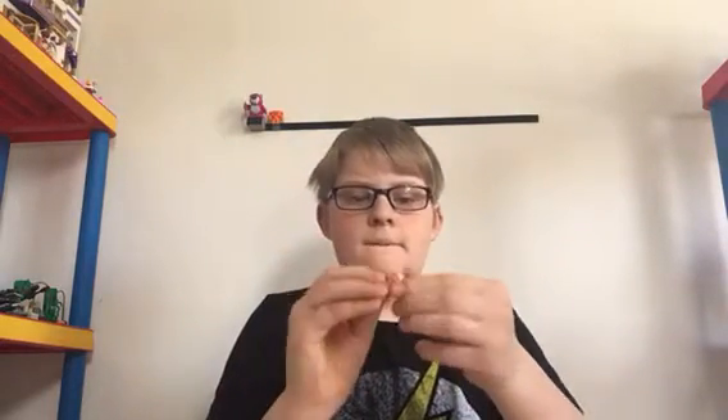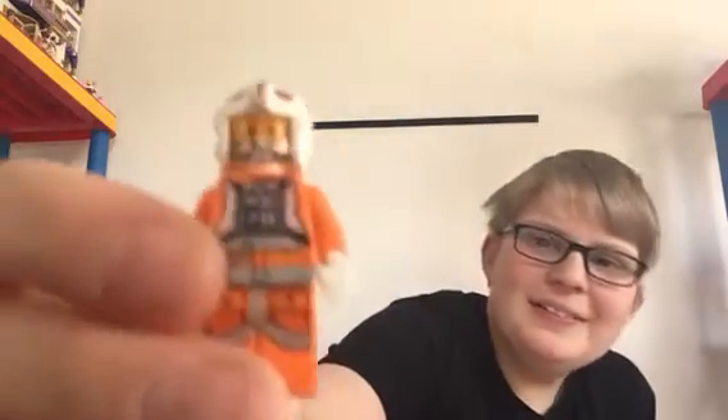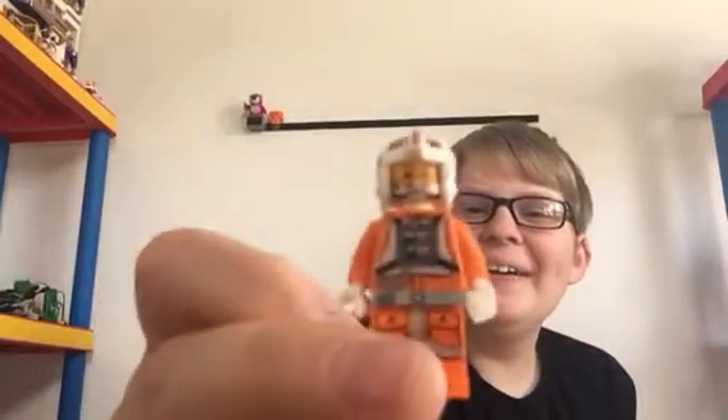Alright, we're going to build this pilot first. Sorry if there's any background noise. Oh, this is cool. There he is.